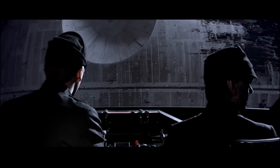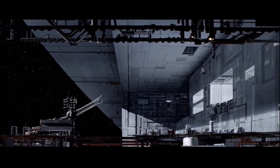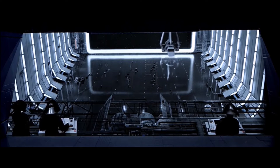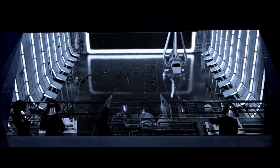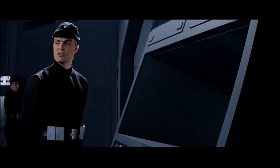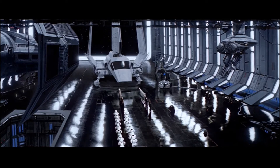We're starting our approach. Inform the commander that Lord Vader's shuttle has arrived.